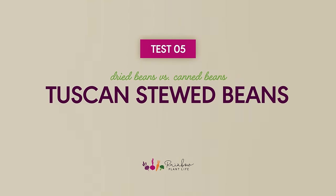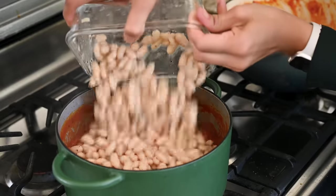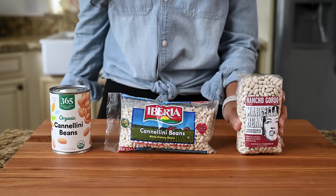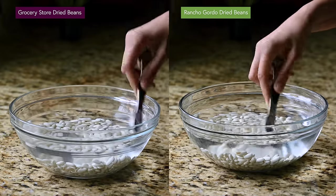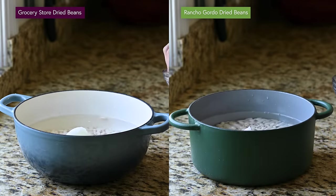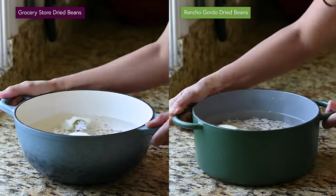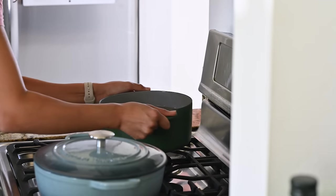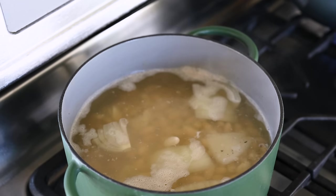Our final recipe is a tomatoey Tuscan white bean stew — a good test for whether dried beans make a difference in a dish with complex flavors. I'm using cannellini beans with the same overnight salted soak, then cooked with aromatics. The Rancho Gordo beans took about 50 minutes of simmering; the grocery store brand took another 30 minutes after that.